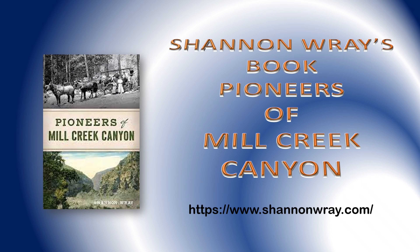Shannon Ray's book Pioneers of Mill Creek Canyon has been the most valuable resource of information and photos I found for the Sylvanus Thurman and Peter Forsey stories. Shannon's book is a must for enjoying the rich history of our San Bernardino Mountains, especially Mill Creek Canyon. Stay tuned to the end of the video where there will be a link to purchase this book.